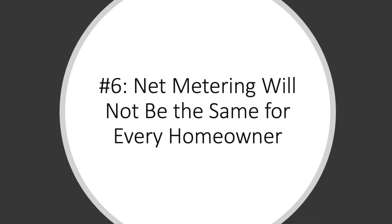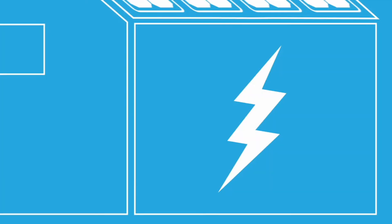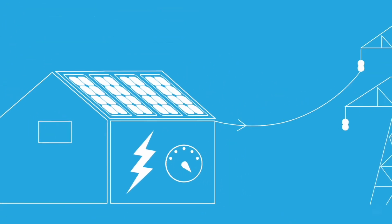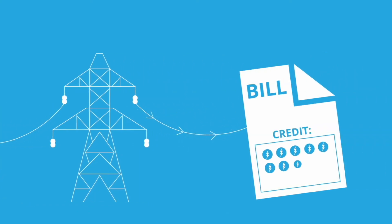The sixth thing that you must understand before investing into a solar system for your home is that net metering will not be the same for every homeowner. Briefly, for those of you who are not familiar with what net metering means, net metering is the process of your utility company taking the excess power that your solar panels produce and sending it back onto the grid. Net metering plans and offers are completely dependent upon the utility provider and what your specific utility company will offer you.